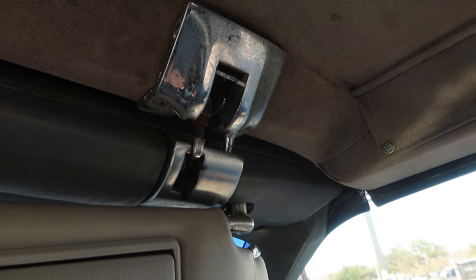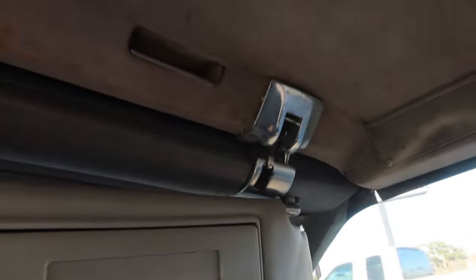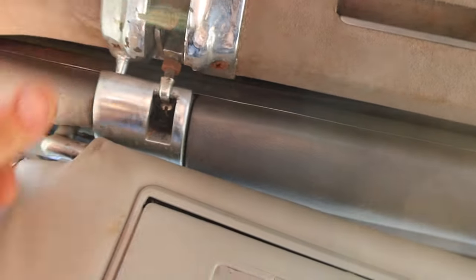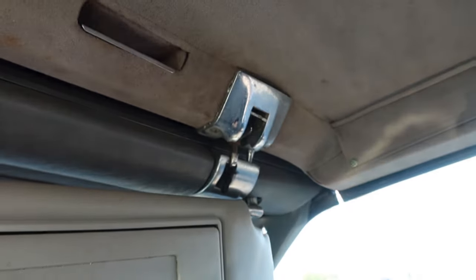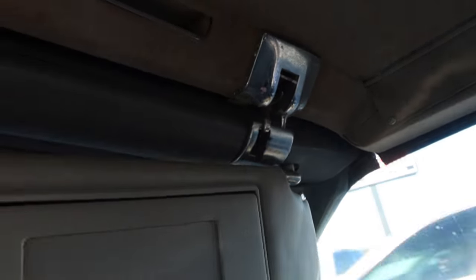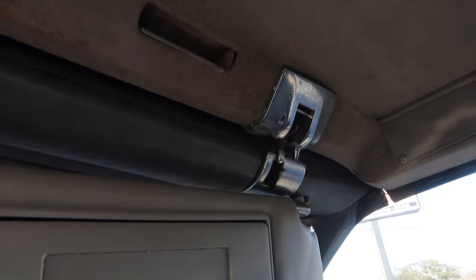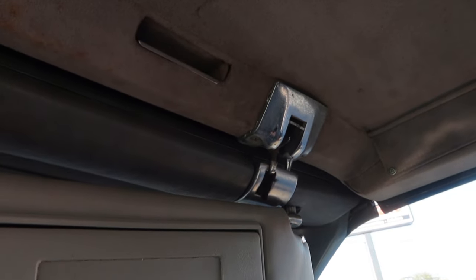Y'all see that latch? Yep, that just broke on me right now. Everything was fine. This one is already a replacement latch, and you can see it was already kind of janky. And then boom, it popped up on me. I reached over and tried to tighten it back up, and boom, it broke. It's got that pot metal. Damn, man. That sucks.